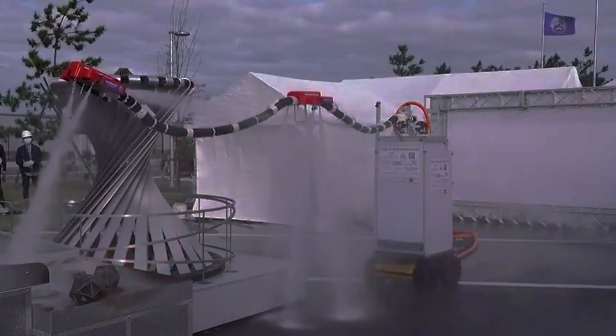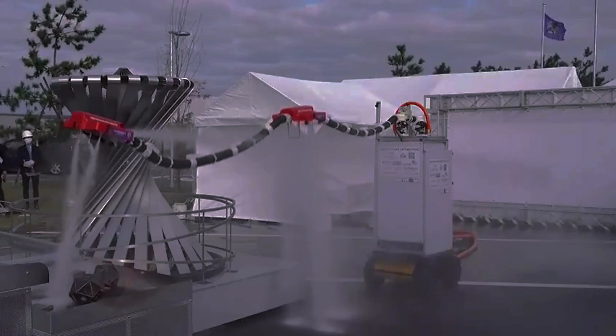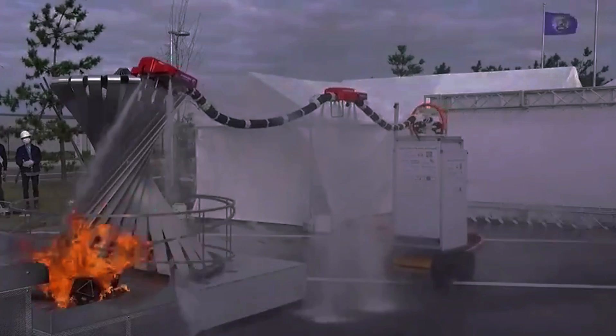The hose's tip also contains a conventional and thermal imaging camera, which helps define the location and intensity of the fire. It hunts down heat like a dragon stalking its prey.